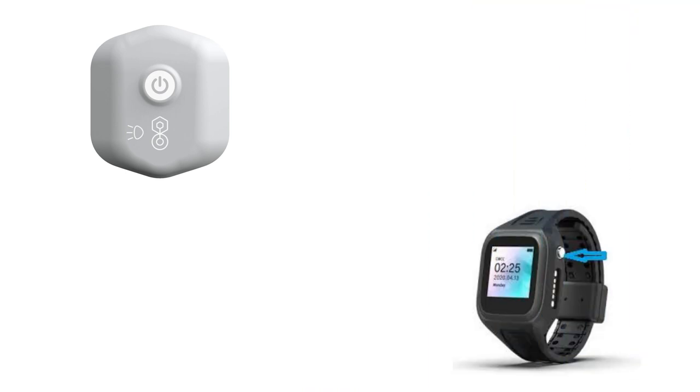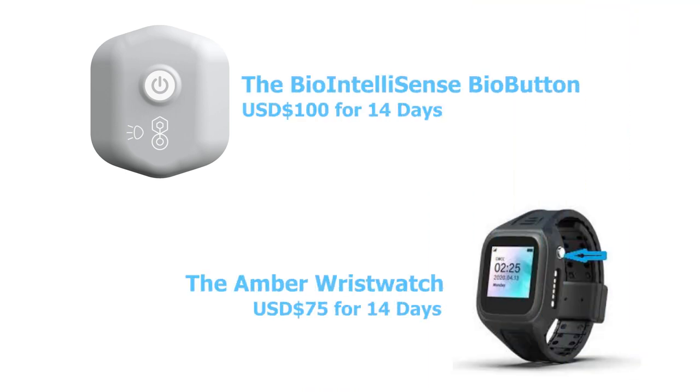These devices must be purchased by all persons who have been granted home quarantine between the ages of 18 to 65 years. The total cost of both devices is US$175 — that is US$100 for the BioIntelliSense BioButton and US$75 for the Amber wristwatch.